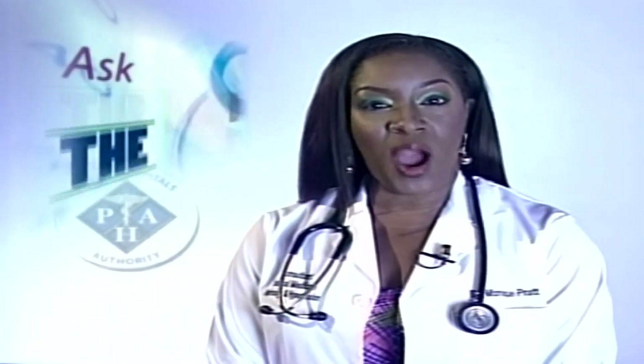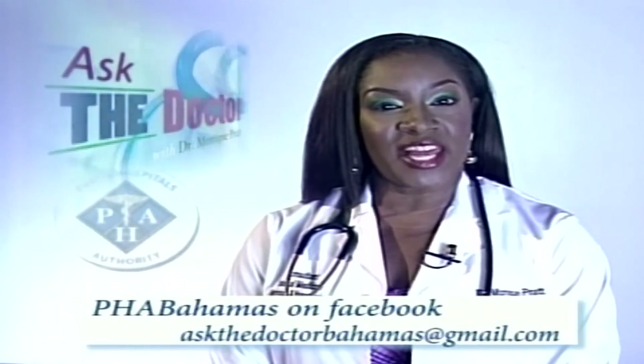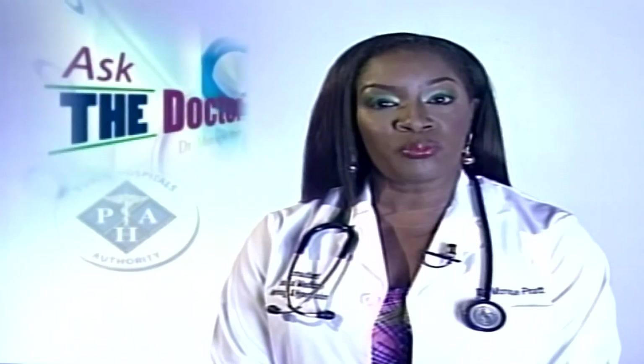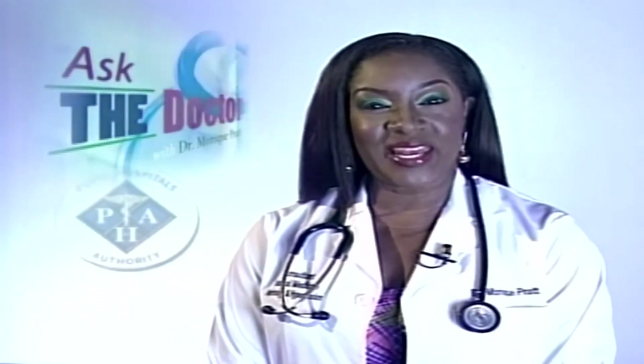Most people with hypertension have no signs or symptoms even if the blood pressure readings are dangerously high. This is why it's called the silent killer. Any time you visit a doctor, your blood pressure will be checked. If you've been told that it is high, your doctor will instruct you to check it more frequently and may even tell you to purchase your own blood pressure monitor so that you can perform checks at home. I'm Dr. Monique Pratt, and this has been Ask the Doctor.